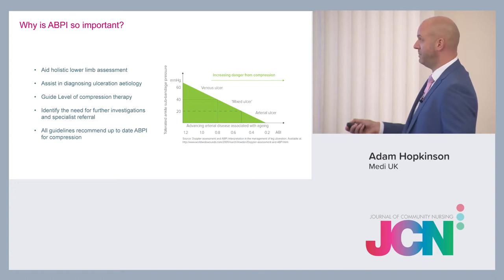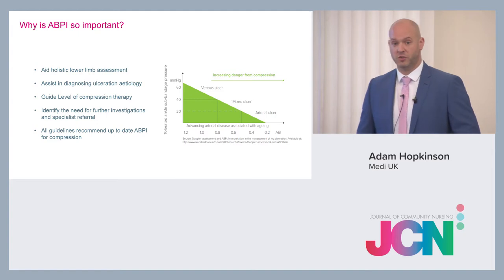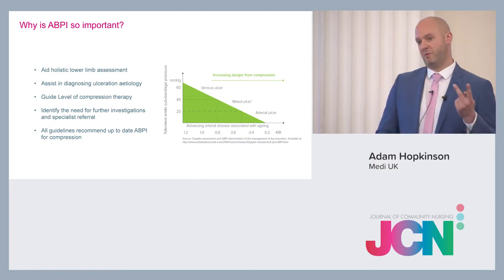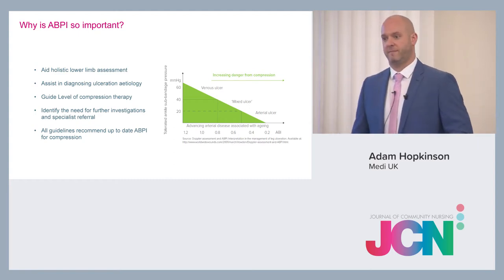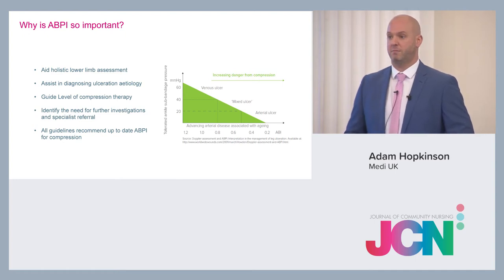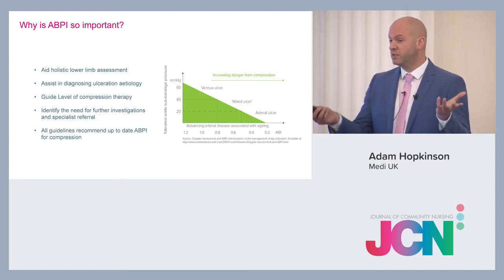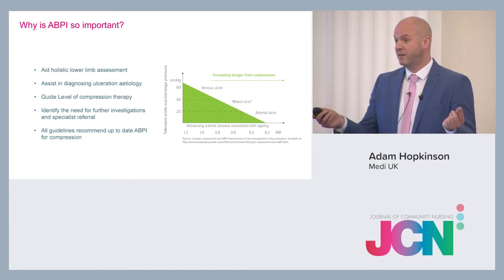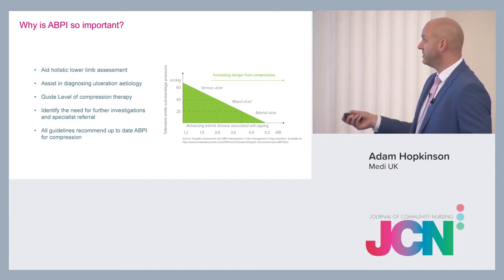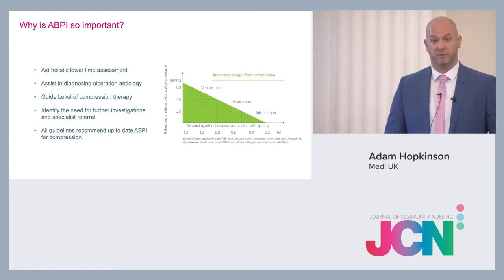Below 80% but above 50% indicates a mixed ulcer — both venous and arterial. That falls into reduced compression at 20mmHg. Moving further down the scale, below 50% of arterial blood flow to the limb means these patients have serious issues with their arterial blood flow, and you'd be doing quite an urgent vascular referral.